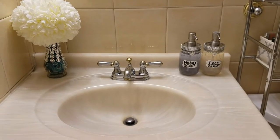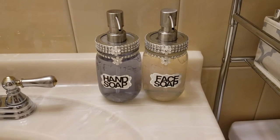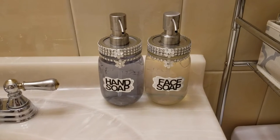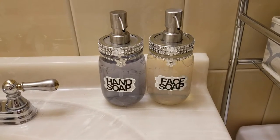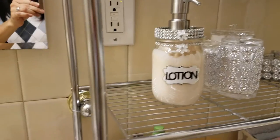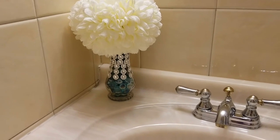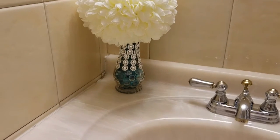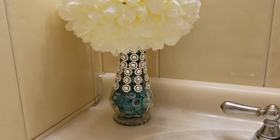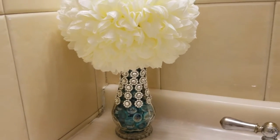Moving on to the top of my sink, I just wanted to keep it as simple as possible, so I'm only keeping my facial and hand soaps. I made this myself using mason jars — if you're interested in how I made this soap and lotion dispenser, check out the link below. Here to the right is the lotion dispenser. I'm also keeping this beautiful flower vase that I made myself — I took a simple vase, filled it with blue glass gems, decorated it with rhinestones, and added beautiful flowers. Very simple but very beautiful.